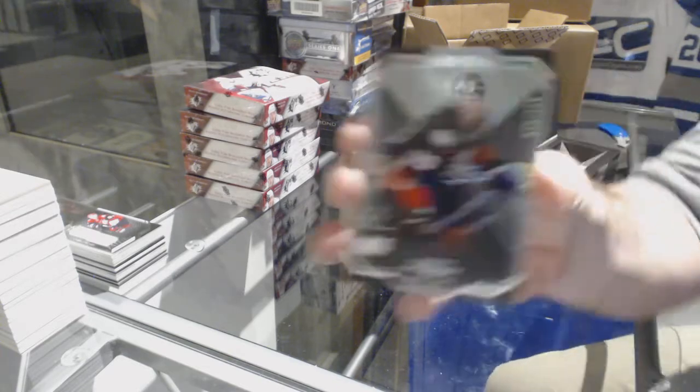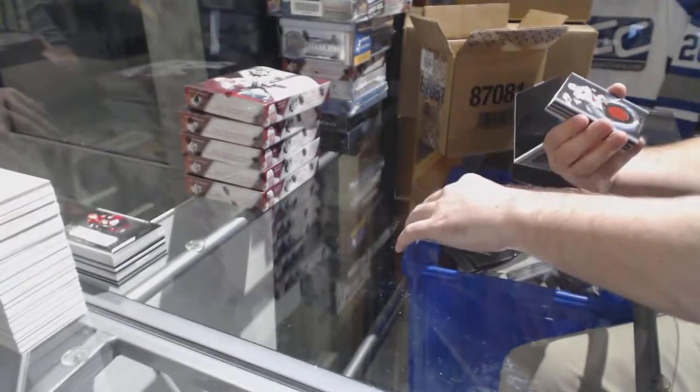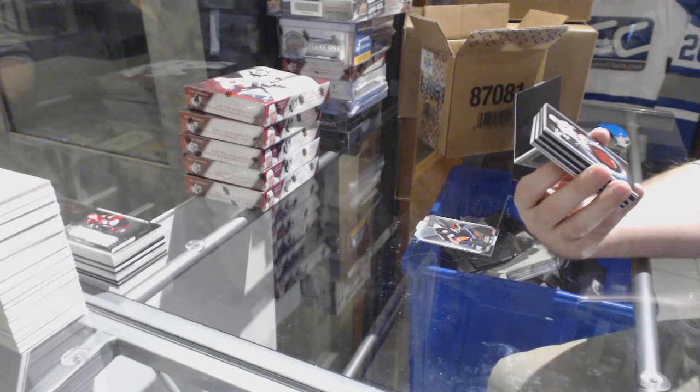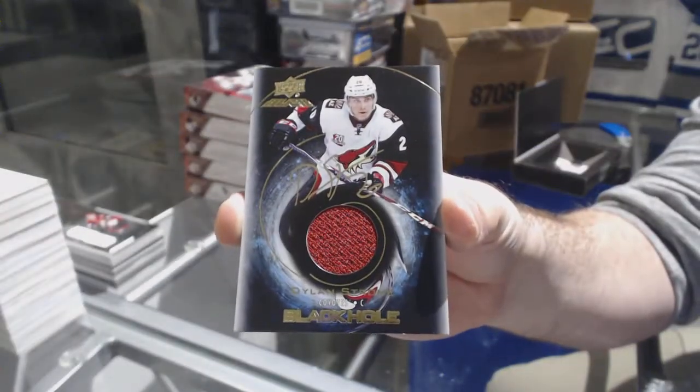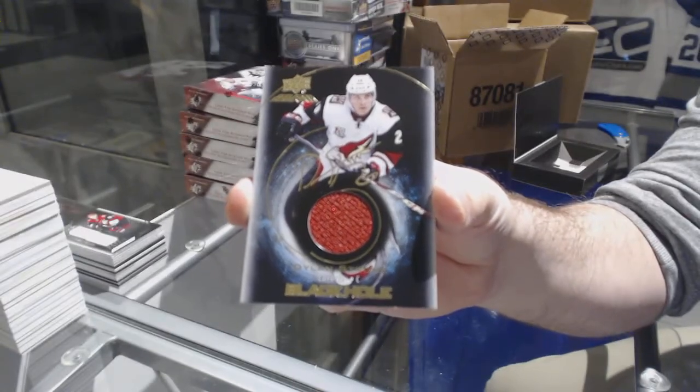Booklet time — to 299, Corey Perry for the Ducks. We've got for the Coyotes, a jersey auto black hole, Dylan Strome.